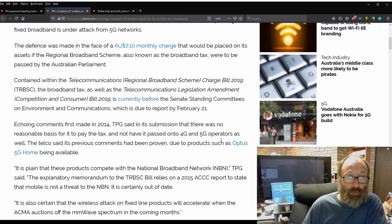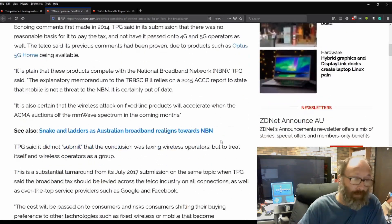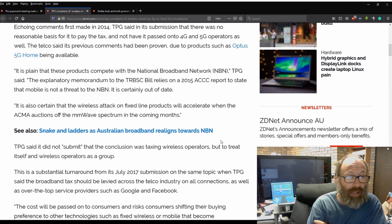Contained within the Telecommunications Regional Broadband Scheme Charge Bill of 2019 (TRBSC), the Broadband Tax, as well as the Telecommunications Legislation Amendment Competition and Consumer Bill 2019, is currently before the Senate Standing Committee on Environment and Communications, due to report by February 21. Echoing comments first made in 2014, TPG said in its submission that there was no reasonable basis for it to pay the tax and not to have it pass on 4G and 5G operators as well. The telco said its previous comments had proven correct, due to products such as Optus 5G Home being available.